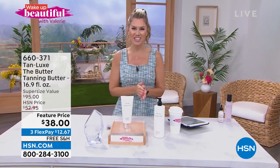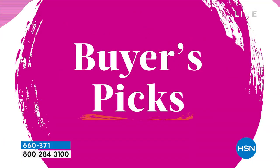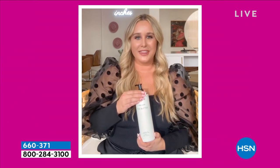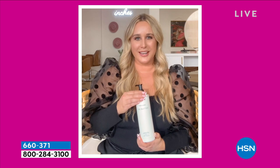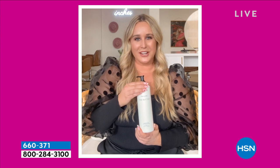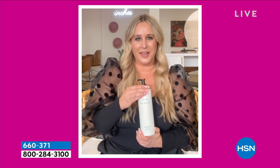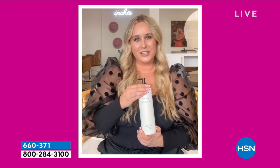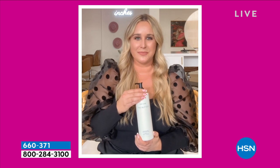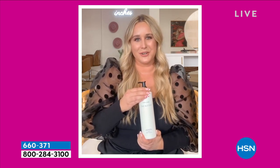HSN beauty buyer Rachel Palmer says: "This year for my buyer's choice pick, I picked Tan Lux's Big Butter. This product overall gives your skin a luminous glow and leaves a nice scented fragrance on your skin after you apply it. You use it just as you would a normal body moisturizer, and you'll see results within two to four hours. Big Butter is by far my favorite tanning product ever — and make sure you wash your hands after!"